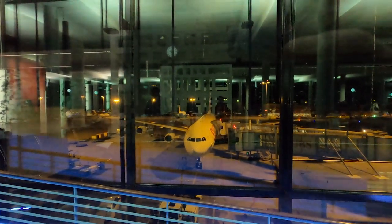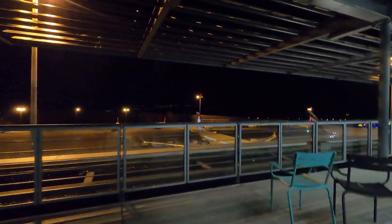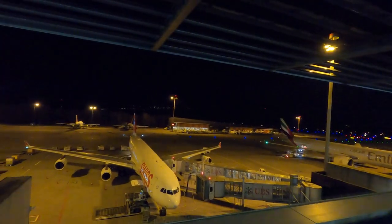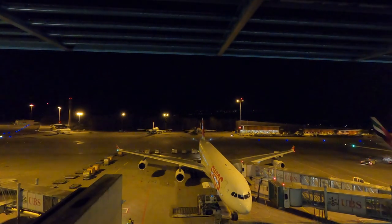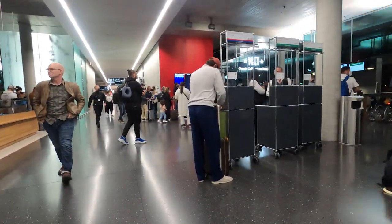Right before it closed, there's an outside terrace where I got a good view of my aircraft tonight. This 19-year-old A340 has been flying with Swiss ever since its delivery in 2003. The interior was retrofitted not too long ago. This is my first time flying an A340 in 17 years — the last time I flew on one was between Vancouver and Hong Kong in 2005. Besides the 747, the A340 was the most memorable aircraft I flew on as a child.